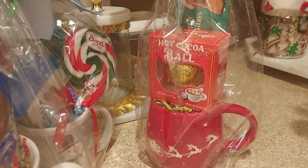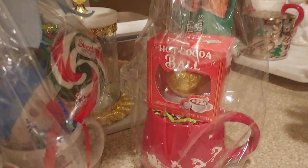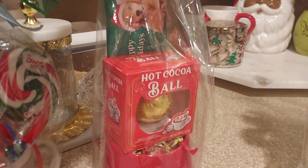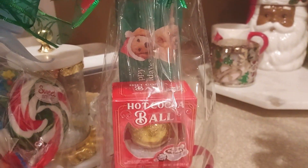This one here is the Santa sleigh with the hot cocoa ball and the Happy Holidays Russell Stover candy bar in the back.